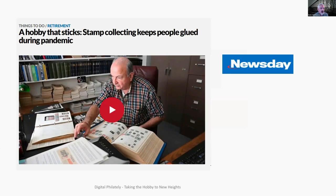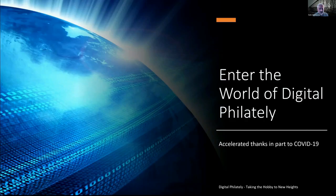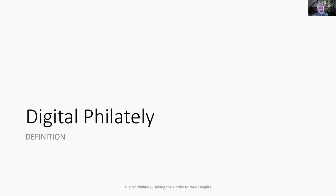Newsday said stamp collecting keeps people glued during the pandemic — but you never want to glue your stamps, you want to hinge them. So stamp collecting keeps people hinged, not unhinged, during the pandemic. But something else happened during the pandemic: we've connected like never before. We're basically collaborating and sharing information like never before. Now enter the world of digital philately — all accelerated, thanks in part to COVID-19, because we're able to share our discoveries and our approaches to the hobby.